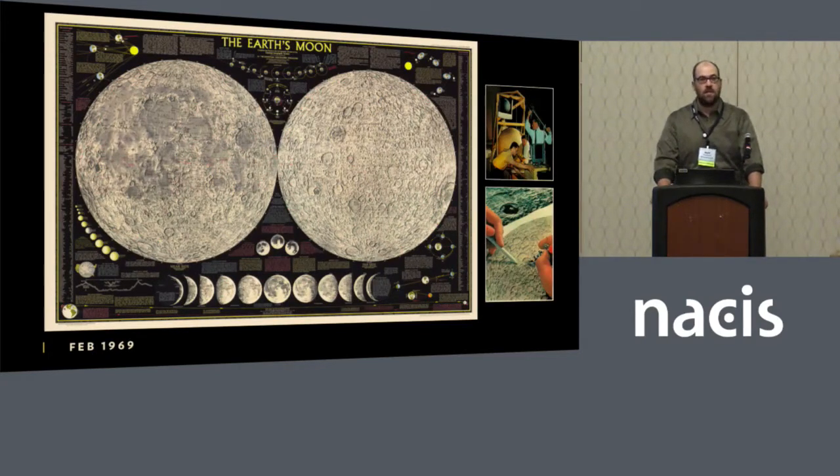We also have an extensive collection of extraterrestrial maps — one of my areas of specialty. This map was issued in February 1969 and used then-new photography taken to prepare for the Apollo missions, which have their 50th anniversary this year. We're hoping to do an update using the latest lunar reconnaissance orbiter data. This map was so well received that NASA actually used it for years as their primary reference for the moon. The relief was painted by Tibor Toth, compositing individual photos together.